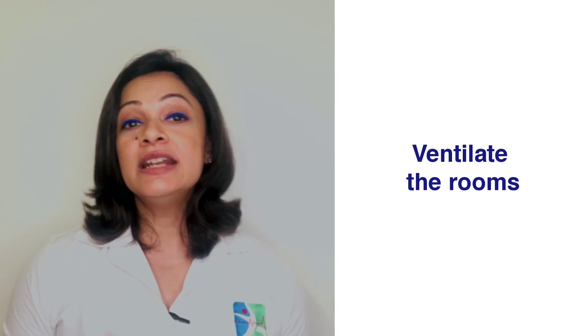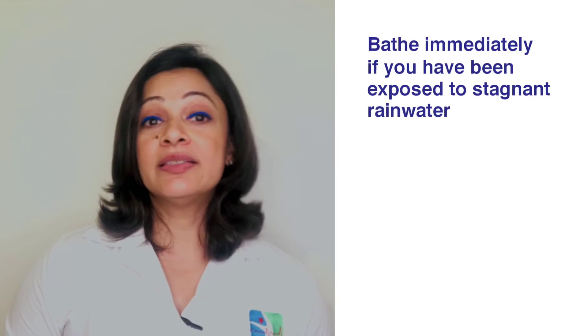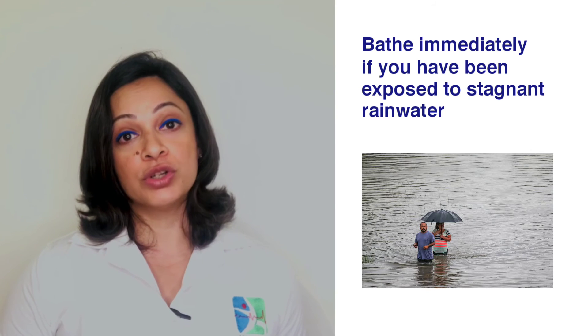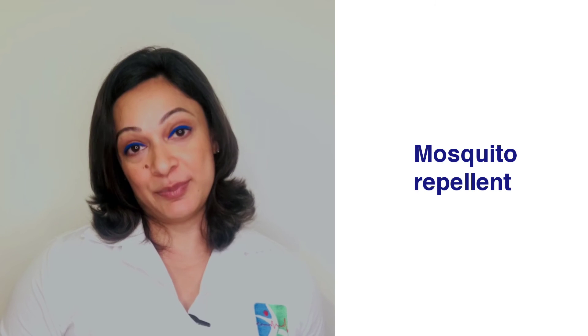Number seven: ventilate your rooms as often as possible. Number eight: take a bath immediately if you have been exposed to stagnant rainwater or flooding. Number nine: use a mosquito repellent. Number ten: exercise — rainy weather may not be the best for exercising, so put on some vibrant workout clothes, get a groovy playlist, and sip on some black coffee to help set the mood.